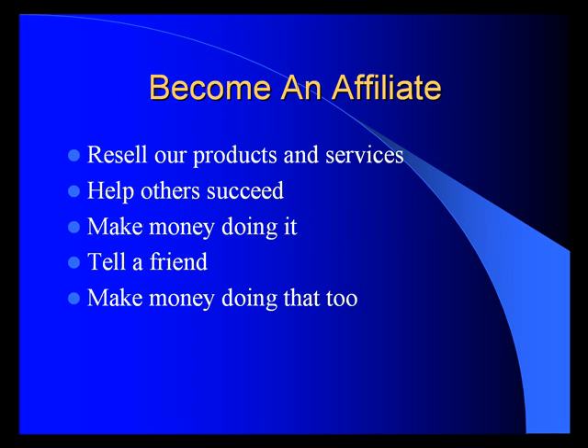You can also become an affiliate — resell our products and services, help others succeed, and make money doing it. Or tell a friend: after you become an affiliate and when they make sales, you'll make money doing that too. So we help make a better world and help you be more successful at the same time.